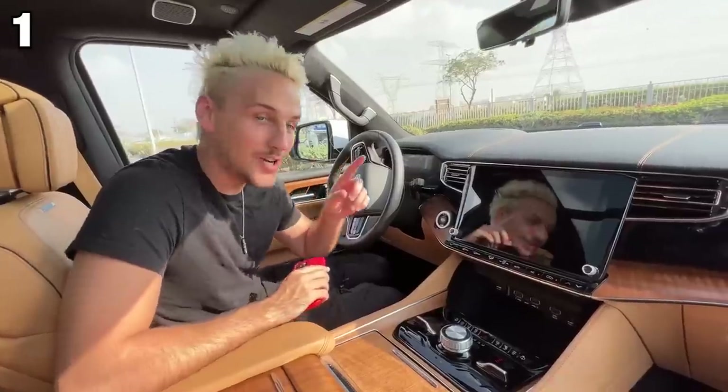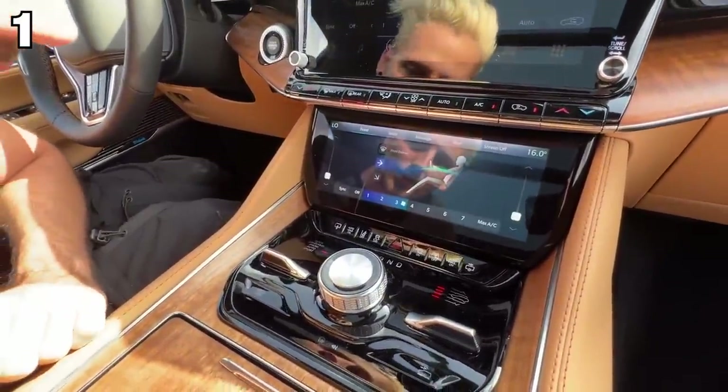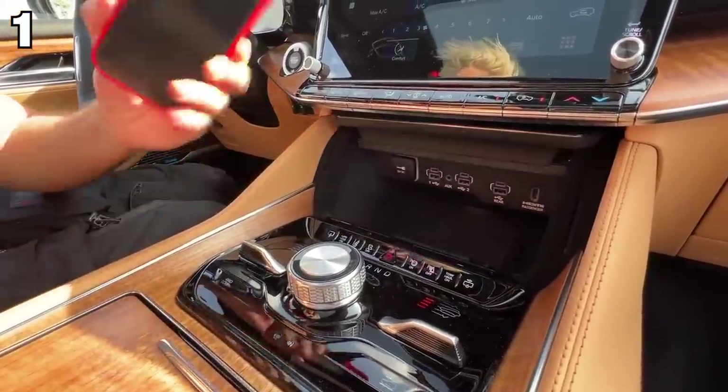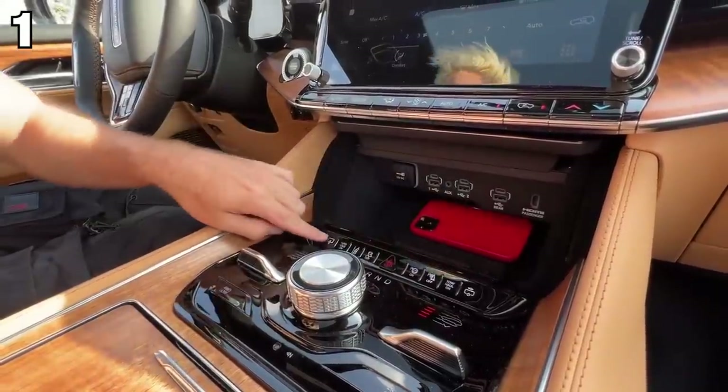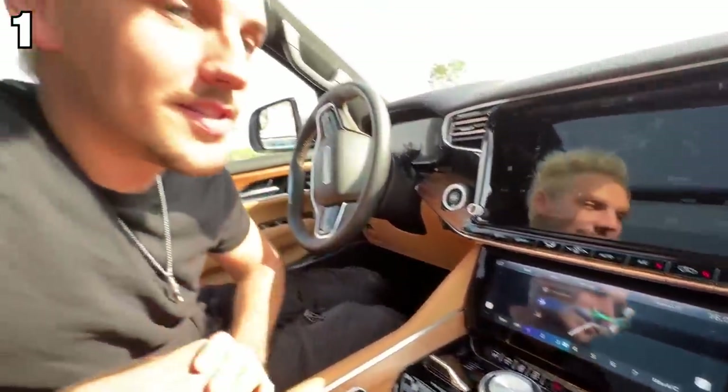Number one, you have a secret screen that you can activate with this button right here. A 10-inch touchscreen comes down for your climate control and it doubles as a hidden compartment. So you can grab your valuables, throw them in there, press the button again, and nobody will even know it's there.